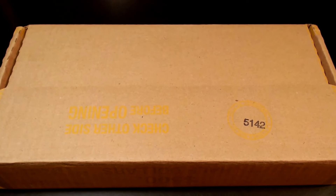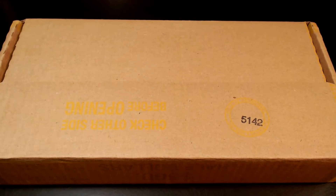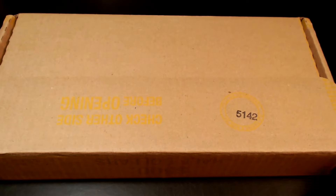How you doing? Welcome to Change is Good. My name is Brian. As you can see, we have another $500 box of half dollars to go through. We're going to be looking for silver, proofs, NIFCs, varieties, mint errors, foreign coins — anything worth more than face value.